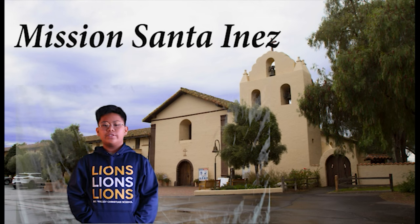Hello, everyone. I would like to show you Old Mission Santa Ynez. Mission Santa Ynez is the 19th in the chain missions of California. It was founded on September 17, 1804. It includes shops, a storeroom, and a church.